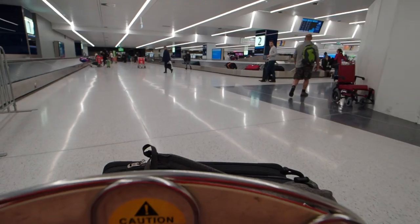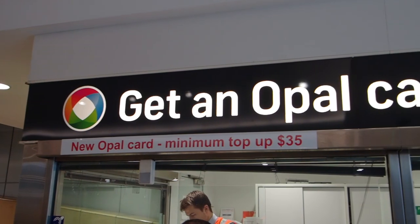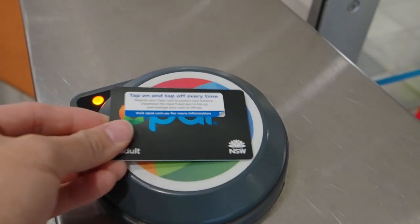Welcome to Sydney, Australia! We made it to Australia, guys, and here's what it looks like to do two days in Sydney.